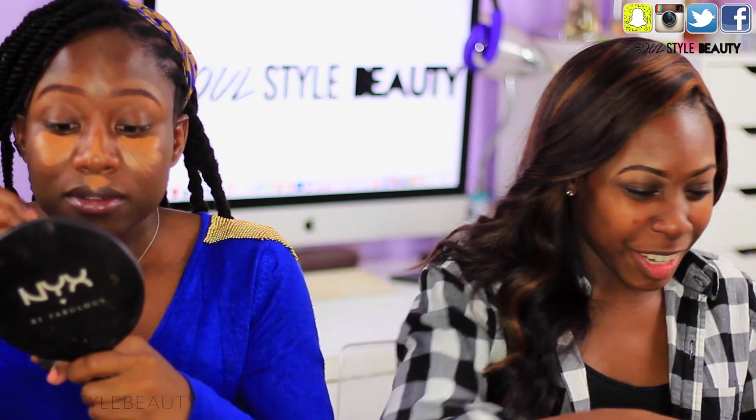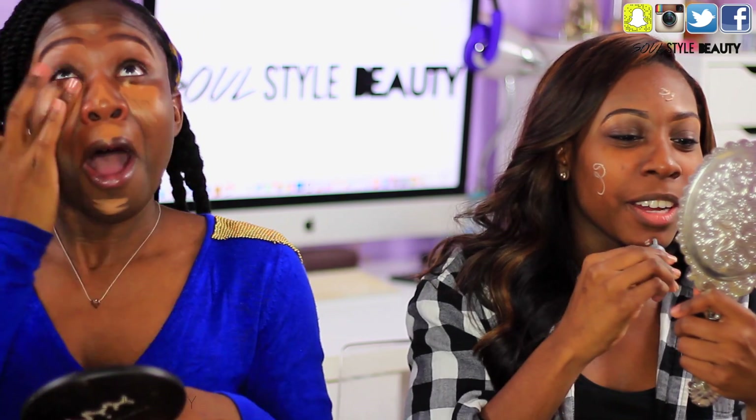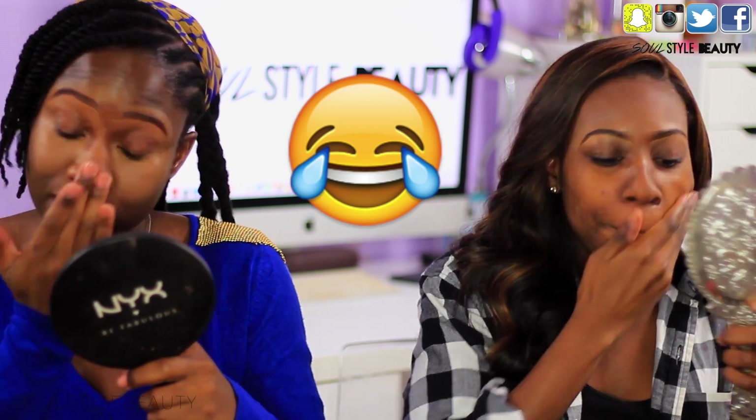Oh my gosh. You know what? Forget this. I'll blend it out with the foundation. Let me go really good to the foundation. I forgot my beauty blender. I'm screwed. It's like 2 minutes 18 seconds. It's not bad. Because I looked at the timer before, it looked like it was like 2 minutes. It's been like 2 minutes on my face.